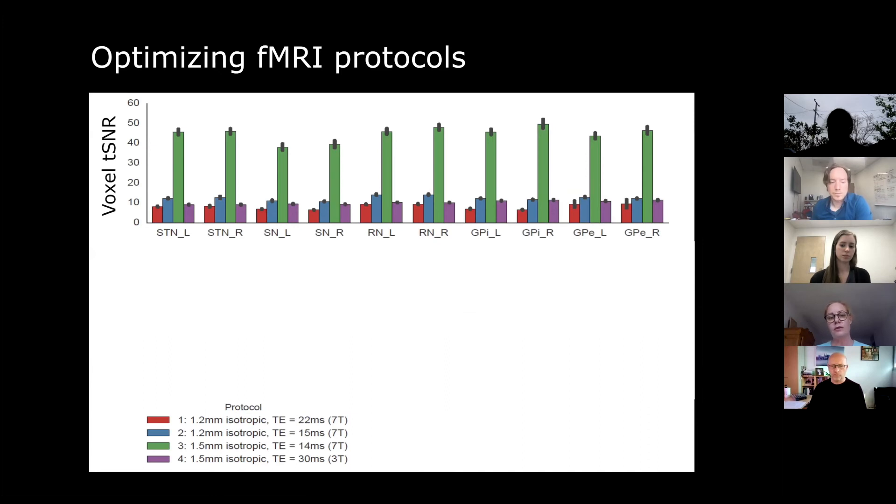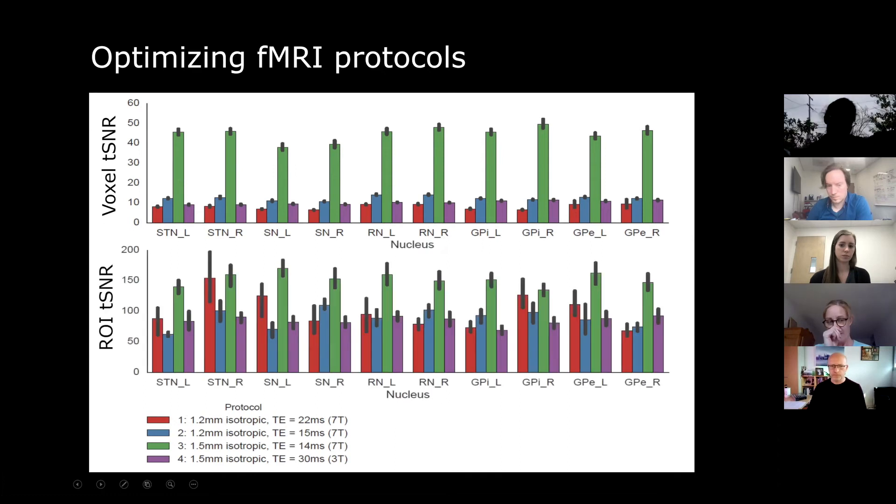And this is what we found. Across the board for these five basal ganglia nuclei, separated for left and right hemisphere and for the different protocols, we have a clear winner. Both on the voxel tSNR and region-of-interest temporal signal-to-noise level, the winning sequence has 1.5 mm isotropic resolution and a very short echo time of 14 milliseconds. We are sure this can be increased even further, and we continue piloting, but for now we moved on using these settings.